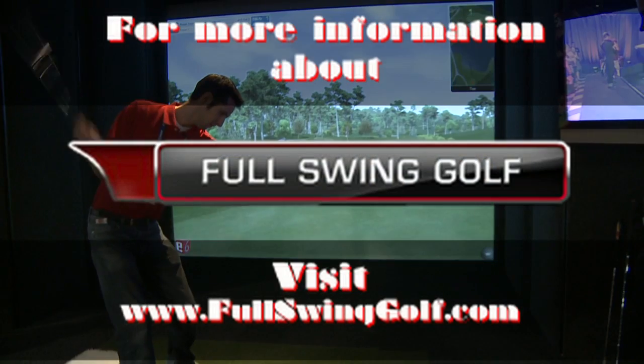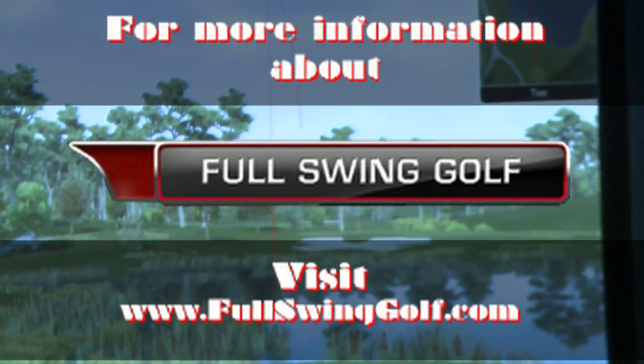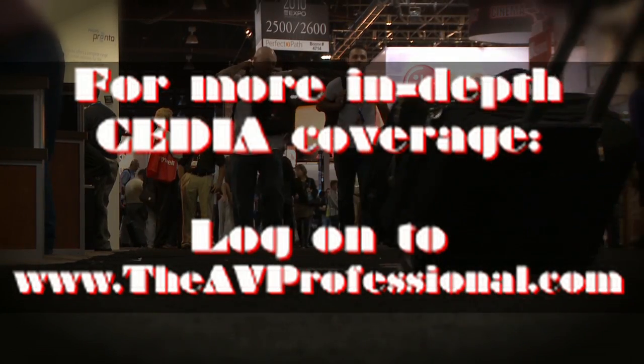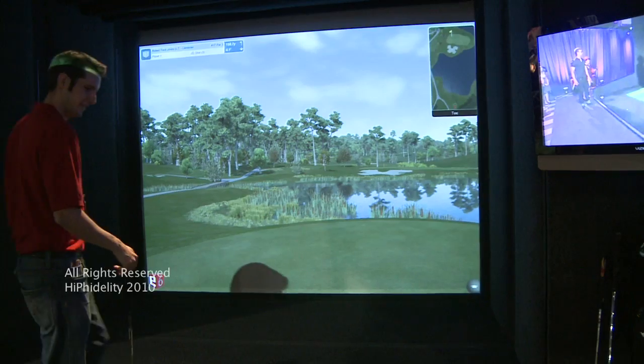And are you guys available online? We are — we're at fullswinggolf.com. Check us out there. If you're going to call in, ask for Chad. I'd love to talk to you and answer any questions you have about our offering. We'll see you next time.